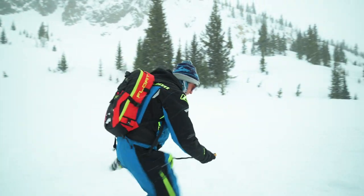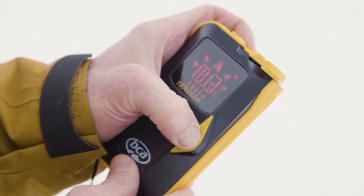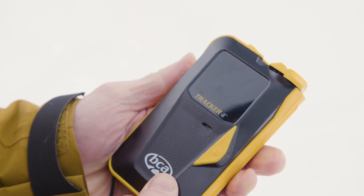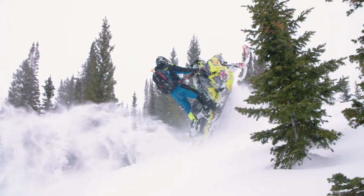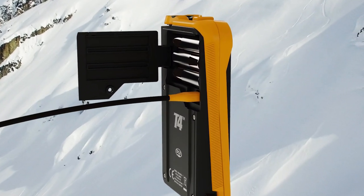Big Picture will help you understand the scene and make the right call. Auto Revert Mode uses a motion sensor to switch the unit back to transmit mode if you get caught in an avalanche while searching. The USB port inside the battery compartment can be used to update your transceiver software.